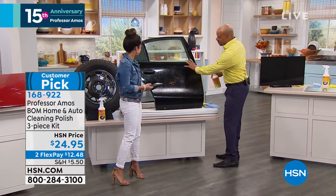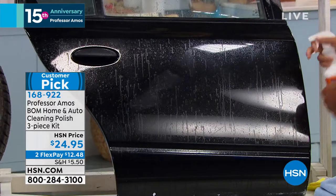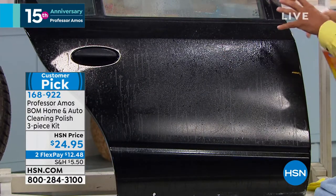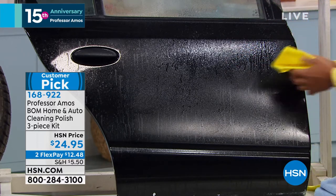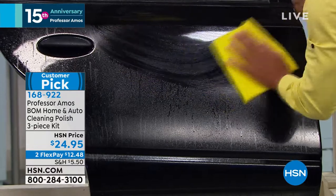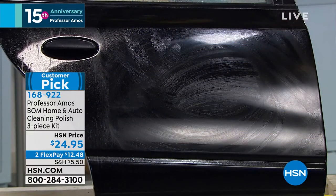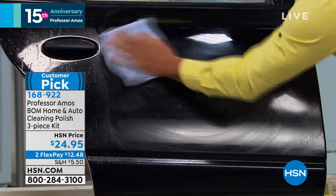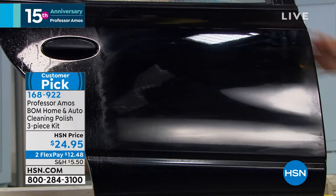I've got a door panel in black — if you've ever had a black car, you know that's the hardest thing to keep clean. I'm going to spray the Bomb on it. Here's the science: it encapsulates the dirt, keeping it from scratching your finish. Take a wet chamois towel dampened with water and use that to apply and spread it out evenly. Then flip to your microfiber towel. With the weight of your hand, the friction makes heat.